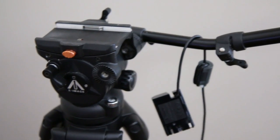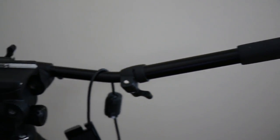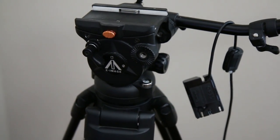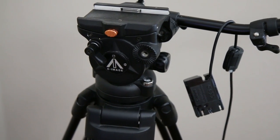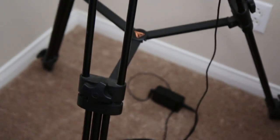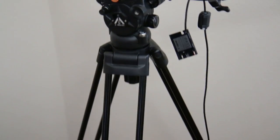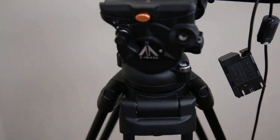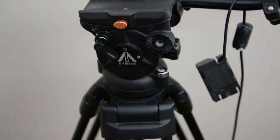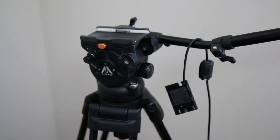This is my main tripod right here with my battery adapter for my camera, which is a Canon 70D. I cheaped out on it — it's an E-image, I got it from Sammy's Camera. It's a pretty good, pretty steady tripod, but it doesn't have the smoothest pan head, even though it is fluid. So I want to get a better one, like a Manfrotto or something. But it is what I use for most of my shots when using a static camera.